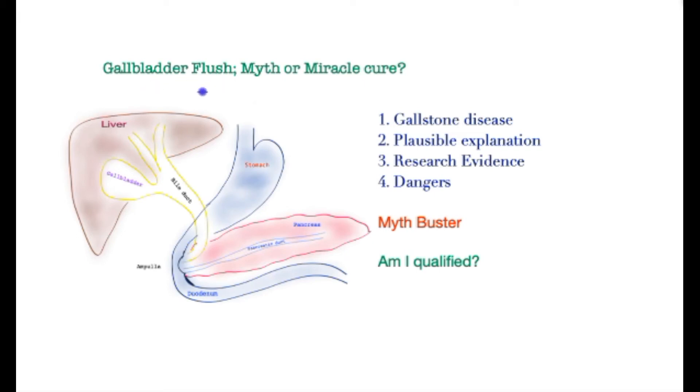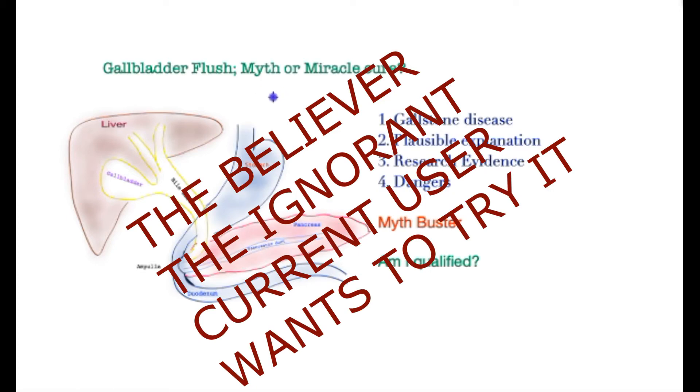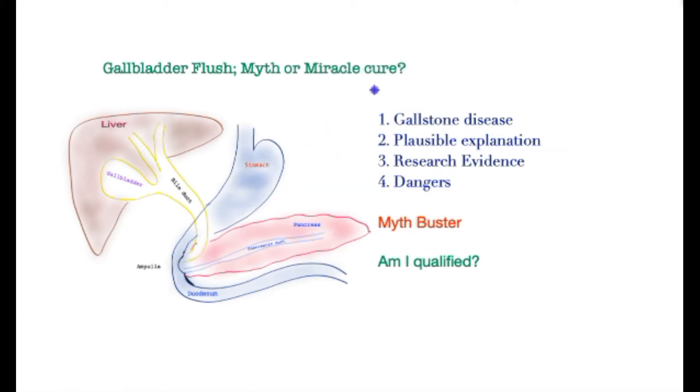This video is about the so-called gallbladder flush — whether it's a hoax or whether it's a miracle cure. It is both for the believer, the practitioner, the one who doesn't know, and the skeptic. I will look at this topic with an open mind, and we are going to settle that question by pursuing a structured format such as this.